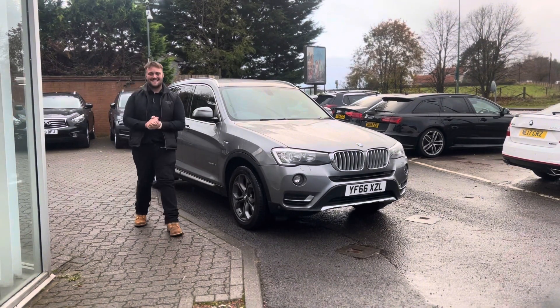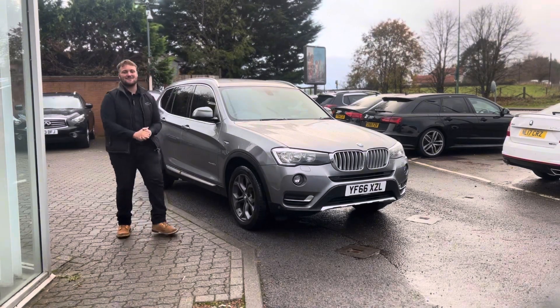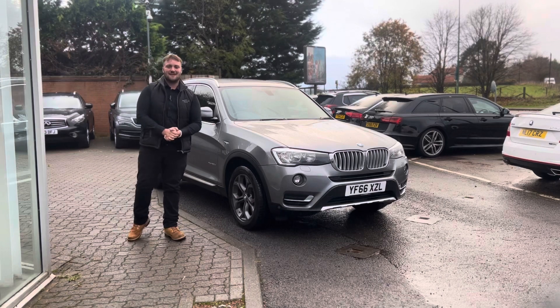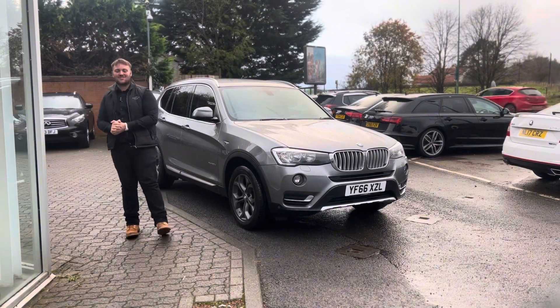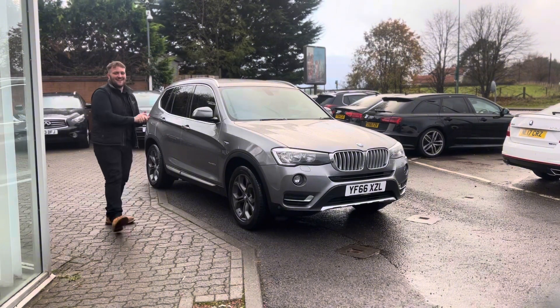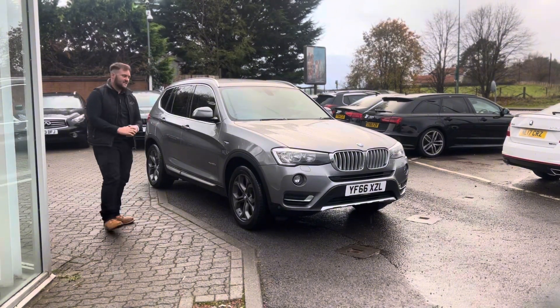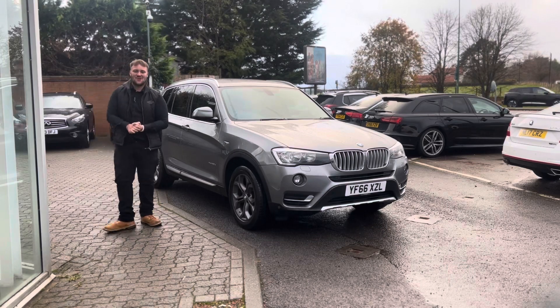Hello and welcome back to another A691 Specialist Cars video. My name is Harvey and today I am delighted to present to you our 66 plate BMW X3 XDrive 20D X-Line — and I think we can all agree it looks fantastic. It comes in a gorgeous grey metallic with the upgraded grey alloys and privacy glass to finish the whole look off.